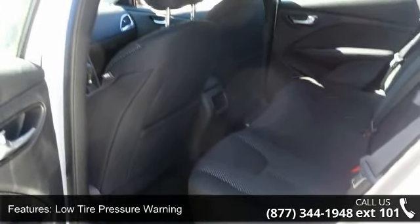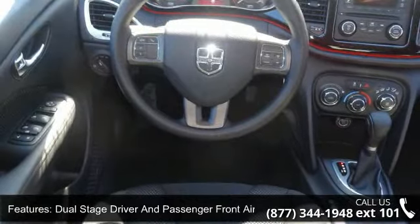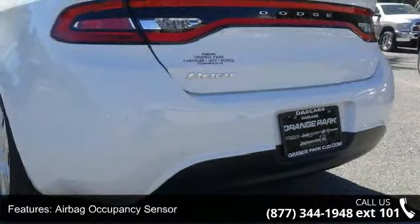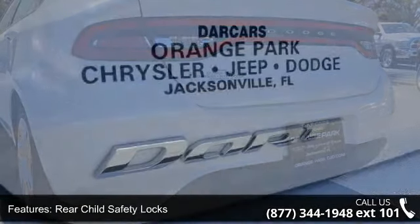Additional features include manual adjustable rear head restraints, full-floor console with covered storage and 112V DC power outlet, light tinted glass, and trunk rear cargo access. Low mileage is an important factor in your purchase, and this vehicle delivers a low odometer reading.